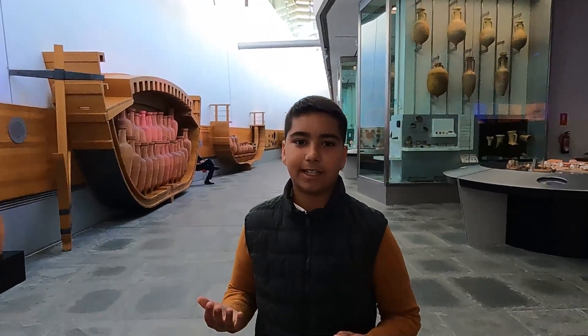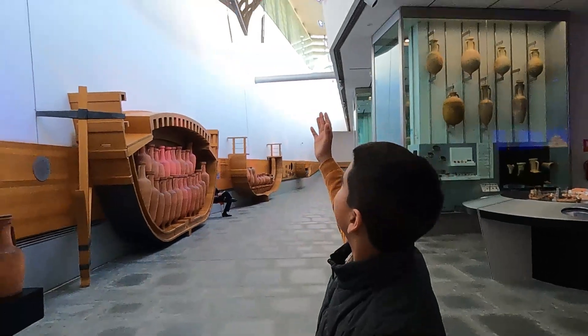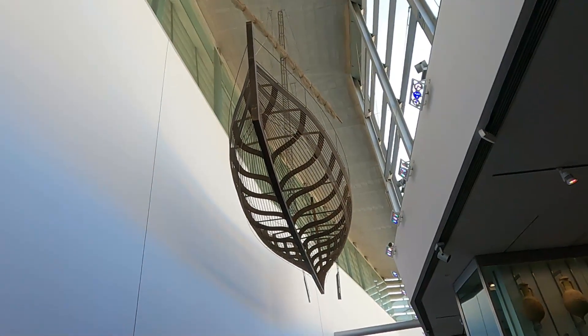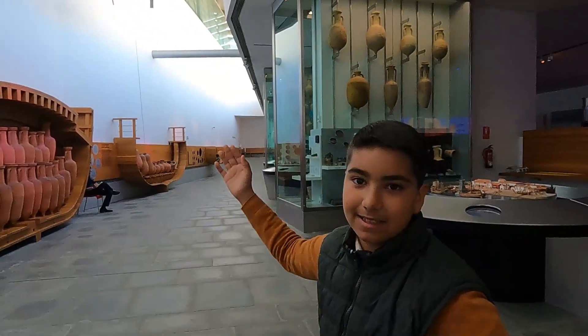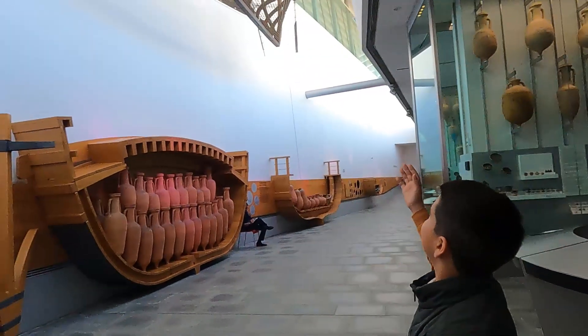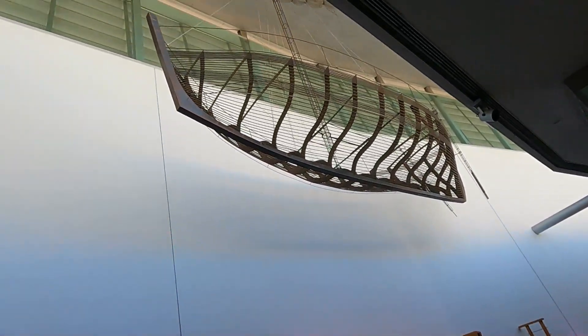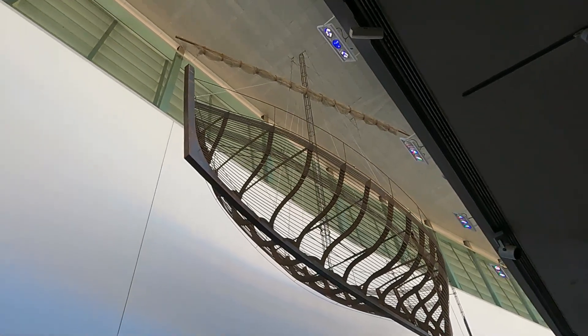Aquí tenemos una escala más grande de los barcos. Hay una pequeña energía. Había un tipo con remos. Y los antiguos eran los que tenían remos y velas. Aquí los tenemos también.